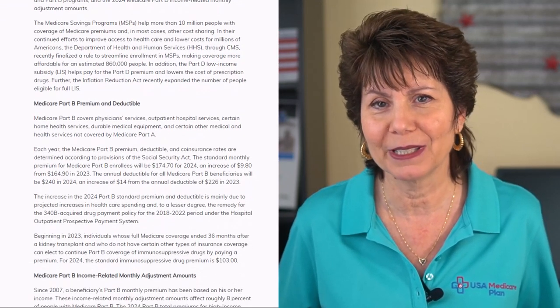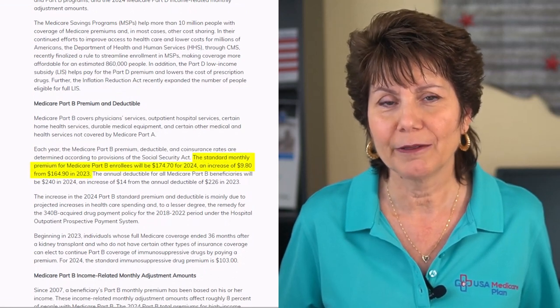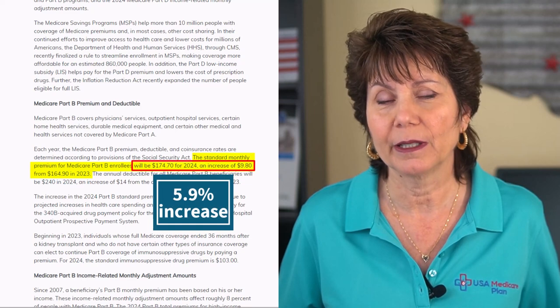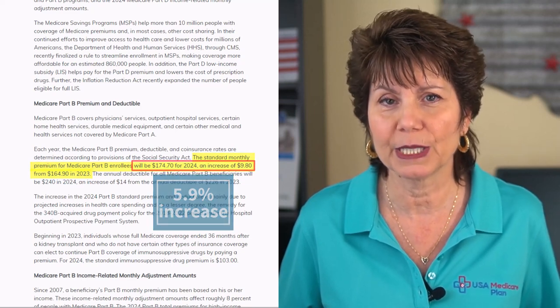The Medicare Part B premium in 2024 is increasing by $9.80 to $174.70 per month, which is up 5.9% from $164.90 in 2023.